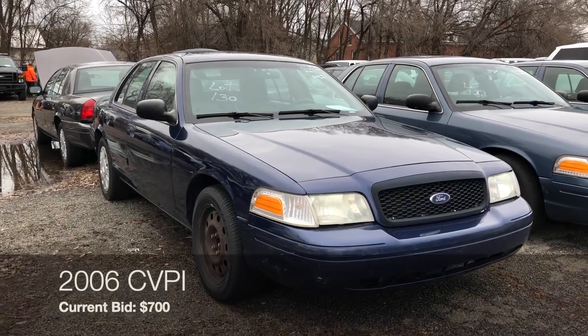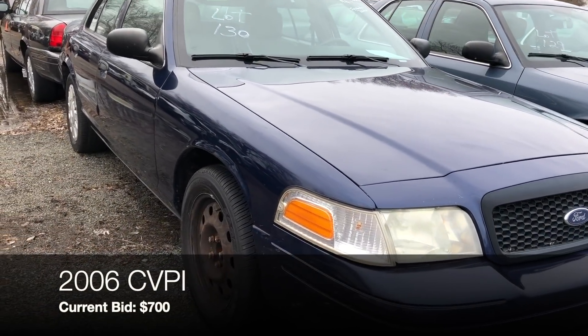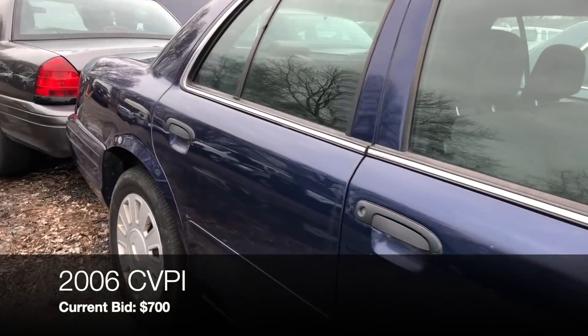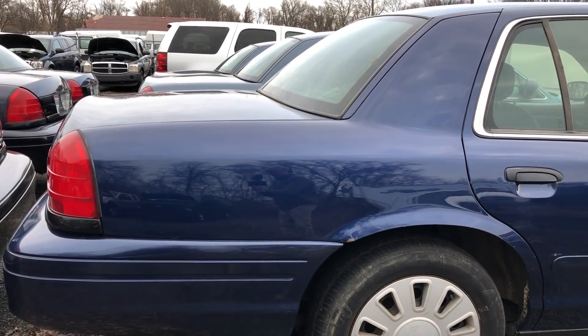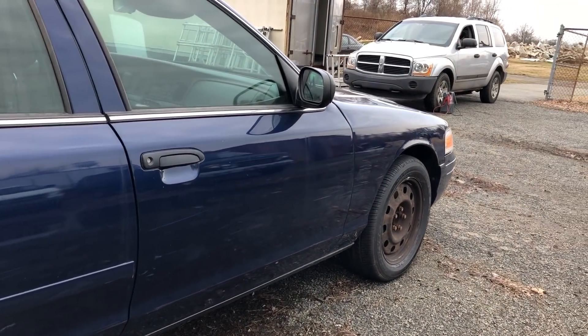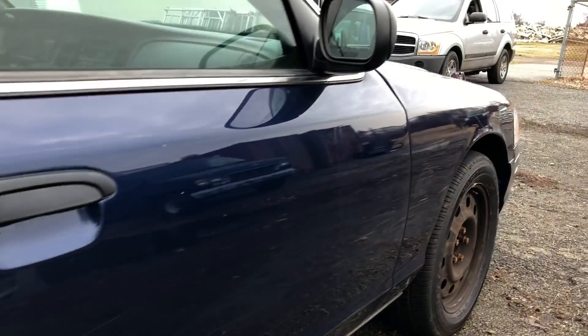Next is lot number 130 — a 2006 police interceptor with an estimated 188,000 miles because the odometer is dead. Bidding right now is at $700. A code reader hooked up is showing a P0308 code — could be coil packs, basically a misfire. There's a little bit of body damage on the side, but not the end of the world — I'm sure a lot of that will buff out.